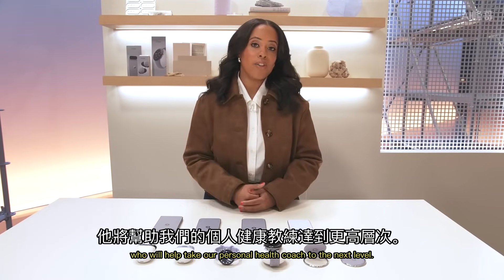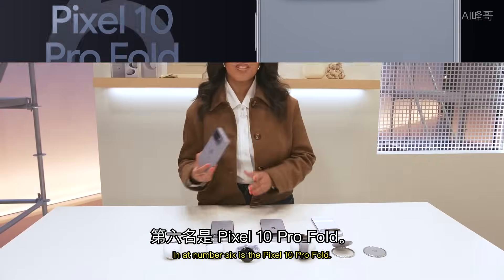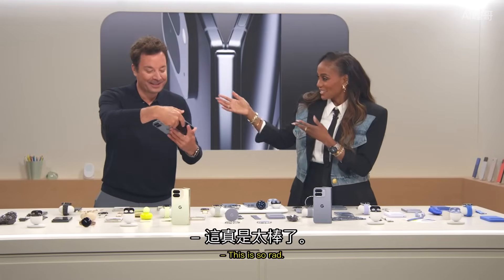In at number 6 is the Pixel 10 Pro Fold. It's a phone. It's a tablet. It's a movie screen. It's incredible. And it fits in your pocket. This is so rad.